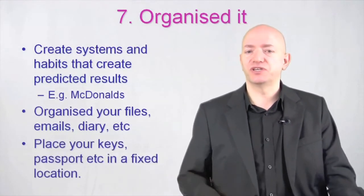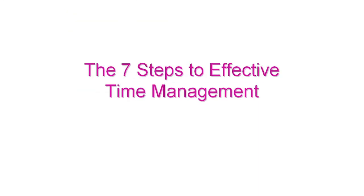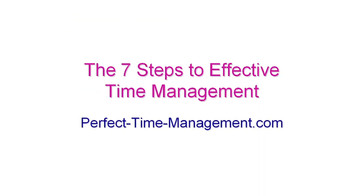Place your keys, passport, and so on in a fixed location. So there you have it — the seven steps to effective time management. If you implement these seven steps in your life, I guarantee 100% you will see a massive improvement in your effectiveness.